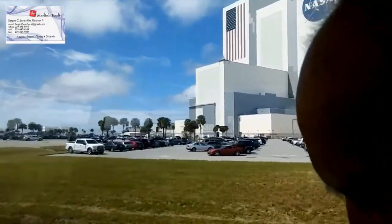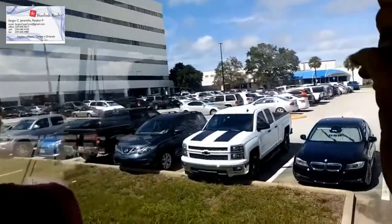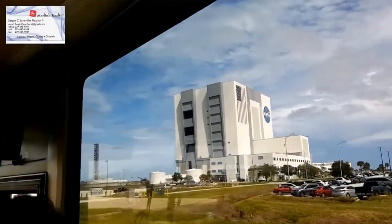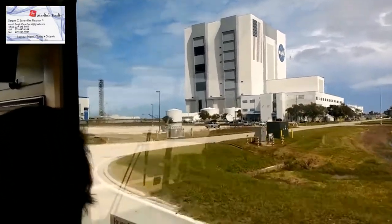An abort system. Of course, they have an escape capsule. Fortunately, they never had to use it because nothing went wrong.